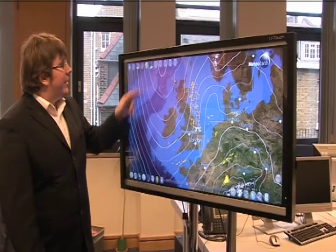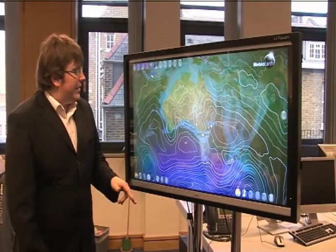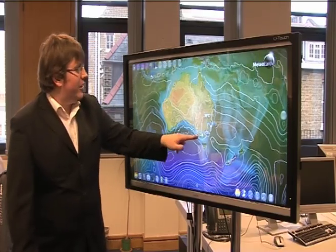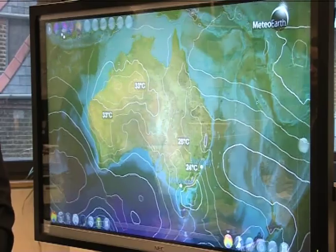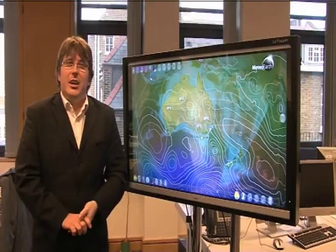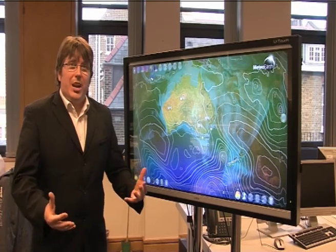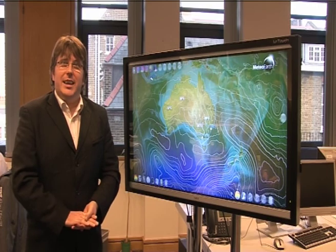We'll just take a quick look around the other side of the world. Obviously it's summer in the southern hemisphere and as you'd expect at this time of year, very warm in Australia. Temperatures in the mid to high 20s and indeed in the 30s in places, and in western Australia across the deserts even getting up towards 40 degrees at times. So a lot of cold weather around in the northern hemisphere, but the summer is really taking hold in the southern hemisphere now with Australia really beginning to bake in the heat.